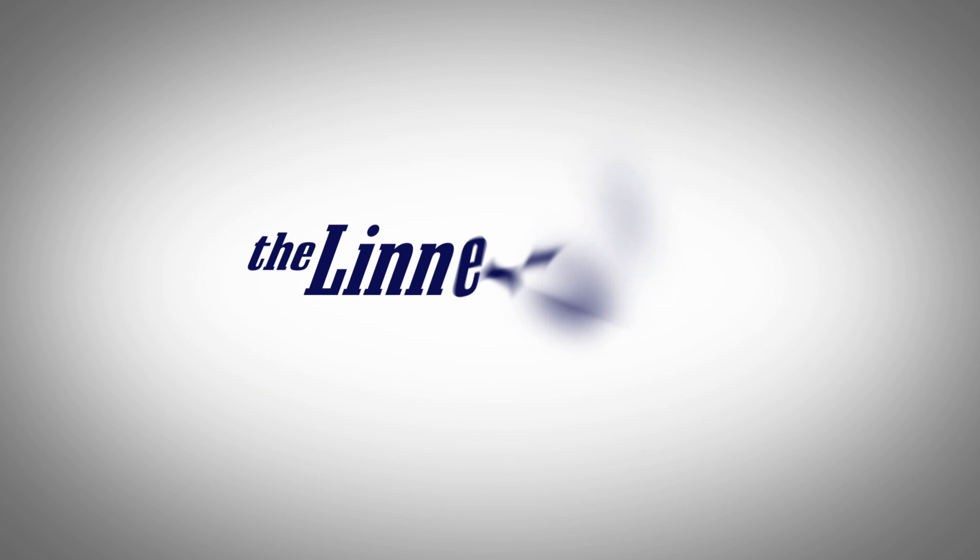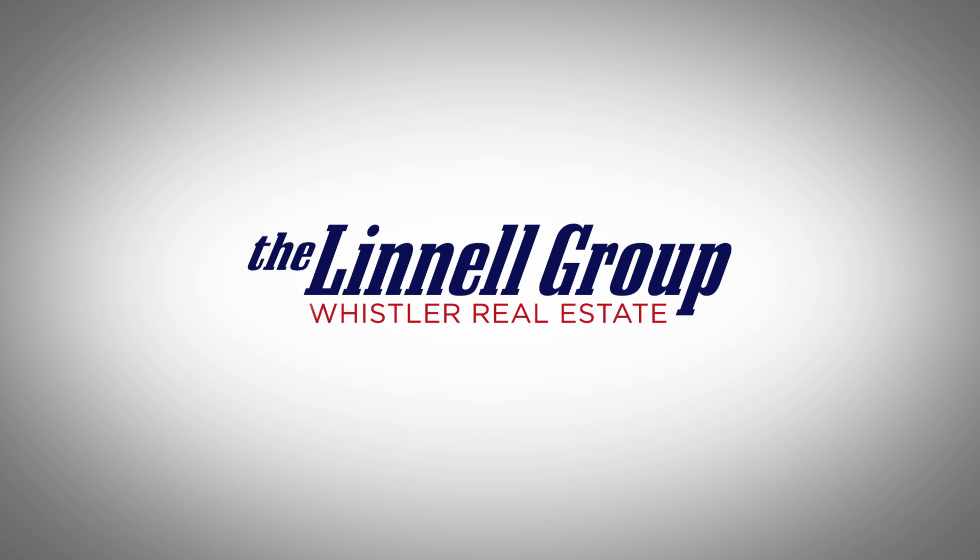The Hilton Whistler is a pretty attractive option for buyers looking to get their first Whistler investment condo, but ownership there can be confusing. Hi guys, Dean Linnell here, your Whistler real estate expert, helping you understand the Whistler property market. Today we're going to dive into how ownership at the Hilton Whistler works.